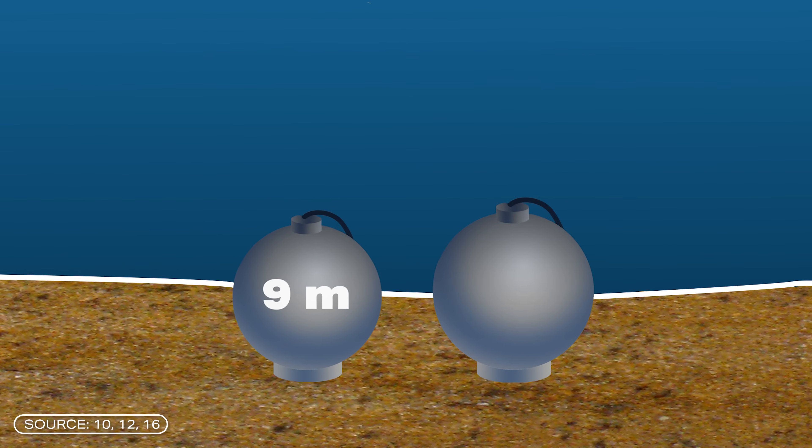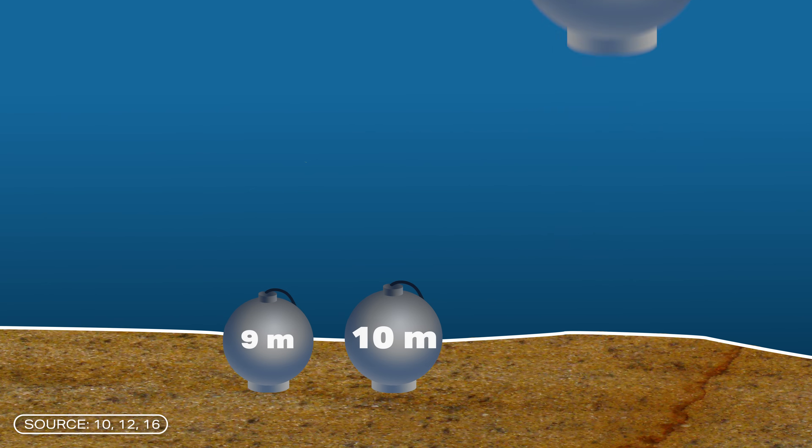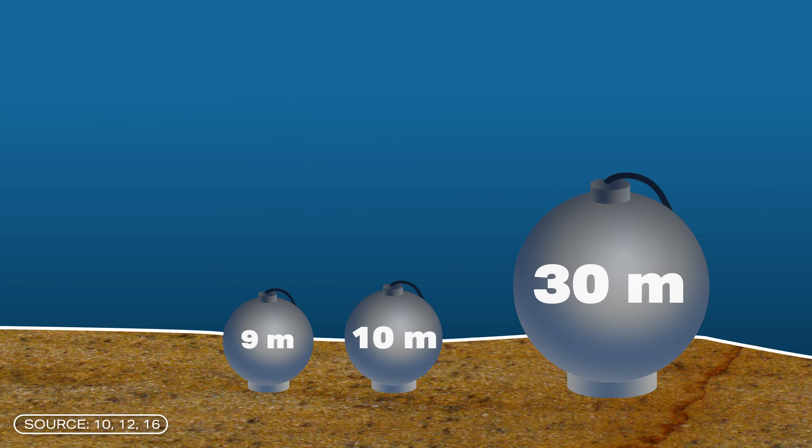To put the capacity in perspective: electricity consumption in Germany for a one-person household is around 2.1 megawatt hours per year, so one sphere can cover the needs of one person for around 70 days. The next step is a 10-meter sphere, and then another installation with a 30-meter concrete sphere. The larger sphere will be used in even deeper layers of water and store even more energy. The performance and capacity of the spherical storage tanks depends heavily on how large the spheres are and how much water pressure is exerted on them.